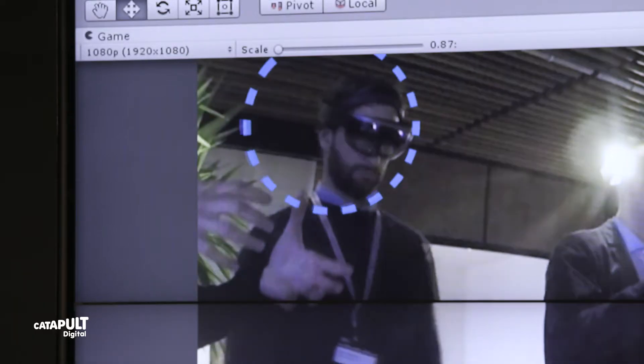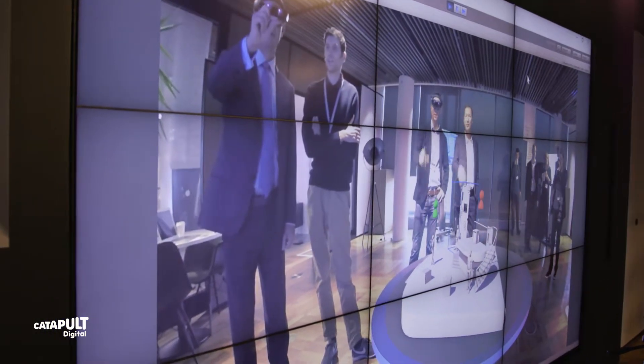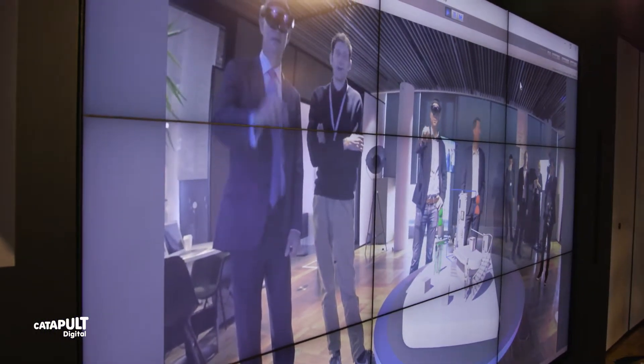We build tools for mixed reality. The foundation of that really is this collaborative suite where multiple users can all see the same content and interact with it. That content can be anything from architectural content to engineering, transport data, energy systems, aerospace, or in this case, theatrical set design tools.